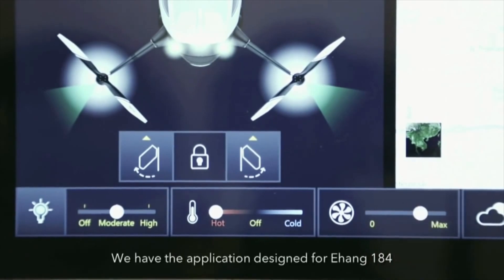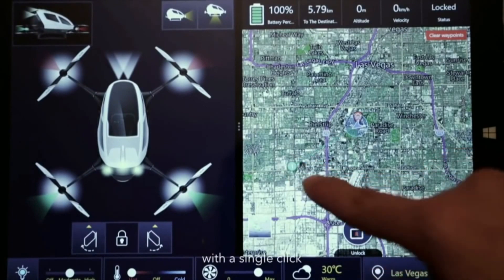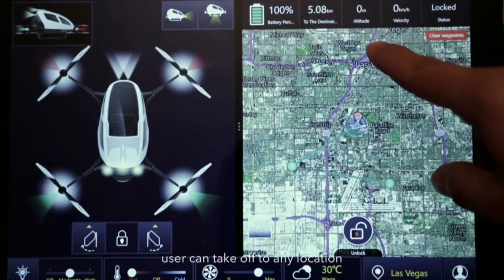We have the application designed for Yihang 184. After setting up the flight plan with a single click, the user can take off from any location.